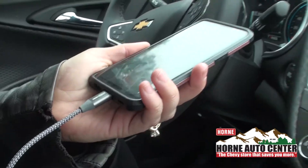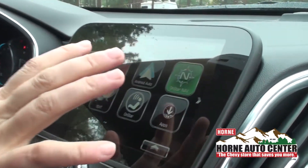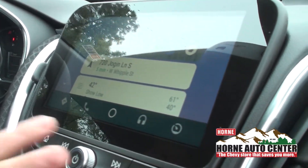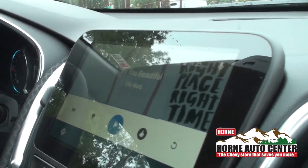A couple things that are really awesome about Chevrolet is you can download the My Chevrolet app, which I'll show you how to do, and you hook it with your car so you'll be able to lock and unlock your car door, and start your car all with your phone if your car is equipped with remote start. So anything that your car is equipped with, you'll be able to do right from the access of your own phone.